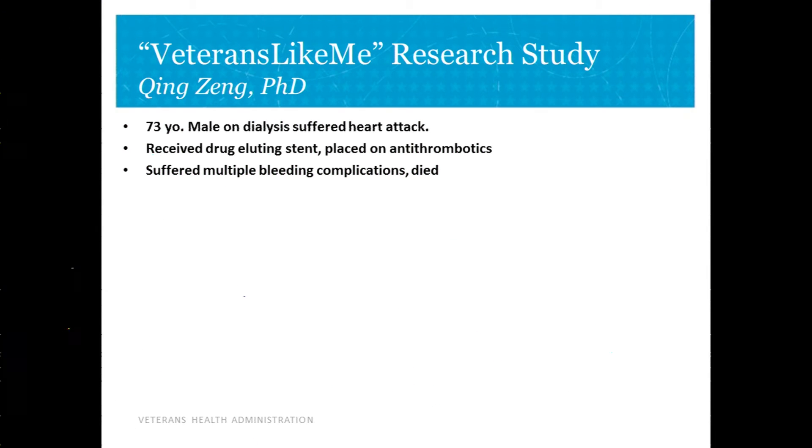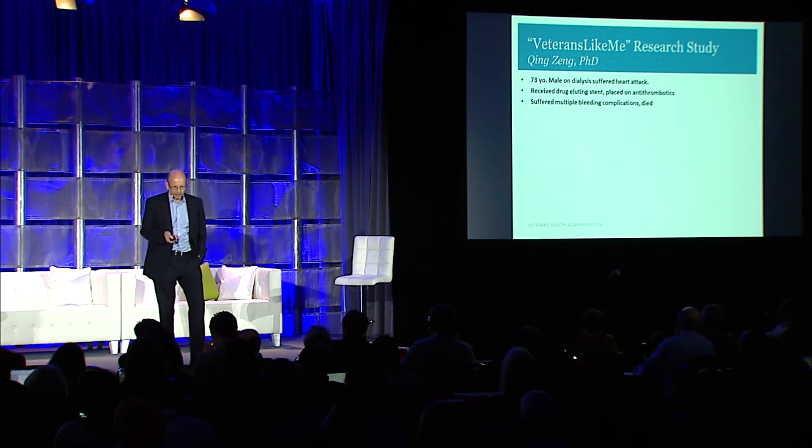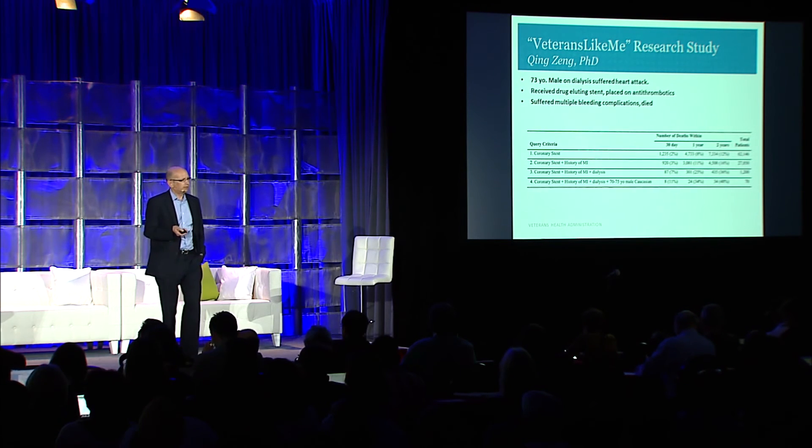A 73-year-old veteran came into Salt Lake. He'd had a heart attack, was on dialysis, and got a stent — angioplasty with a stent — and as a result had to be put on antiplatelet drugs. He subsequently had multiple bleeding complications and died. His family thought, could we have done a better job of predicting that might be an outcome? When they looked at the VA data, they were able to find 62,000 patients who had had a stent placed in the VA.